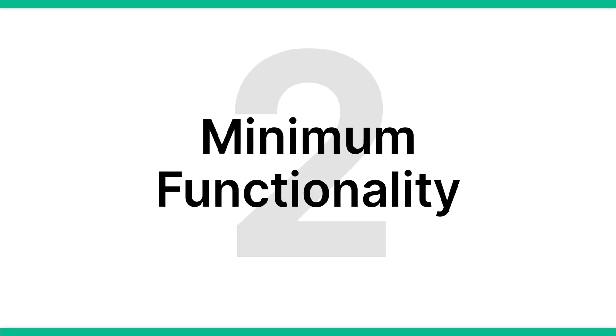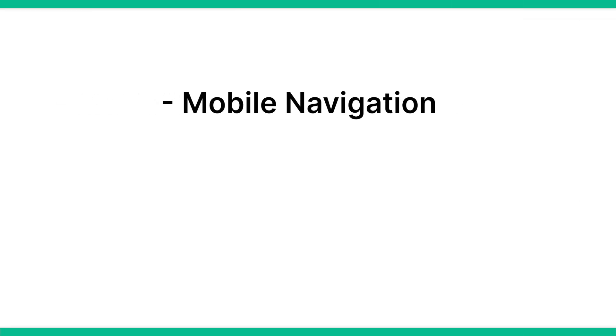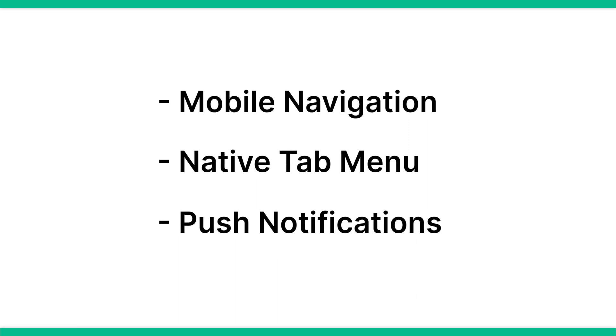The next thing to keep in mind is minimum functionality. Apps need to meet a minimum level of functionality to be accepted to the app stores. The most notable example is an app that is just a simple copy of a website with nothing else added. Apple and Google, but particularly Apple, want to see an app-like experience, not a repackaged website. This is particularly important if you're converting an e-commerce store into an app, and it's vital to add small touches like mobile navigation features, a native tab menu, and push notifications.